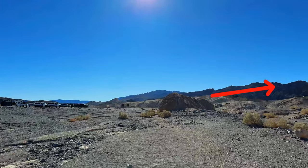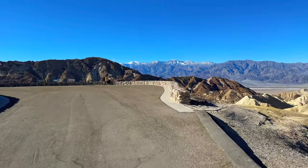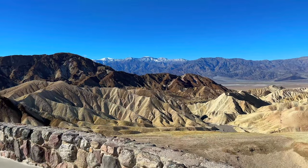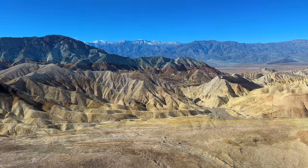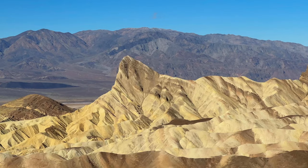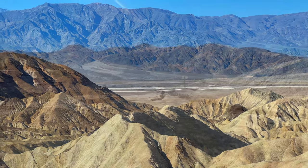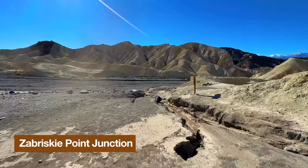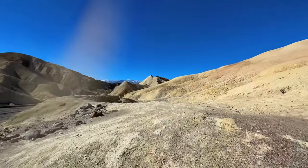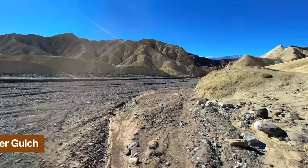When we get to the top, we make a right up toward the viewpoint, and here we are at Zabriskie Point — one of the finest viewpoints in Death Valley. There are interpretive displays and a great overlook into the Badlands we just came through — all the different colors, the volcanic and sedimentary rock, the Panamints in the back with snow. You can also see back over to Manly Beacon and Red Cathedral. When you're done, we go back to Zabriskie Point Junction and head down Gower Gulch all the way back to the parking area.